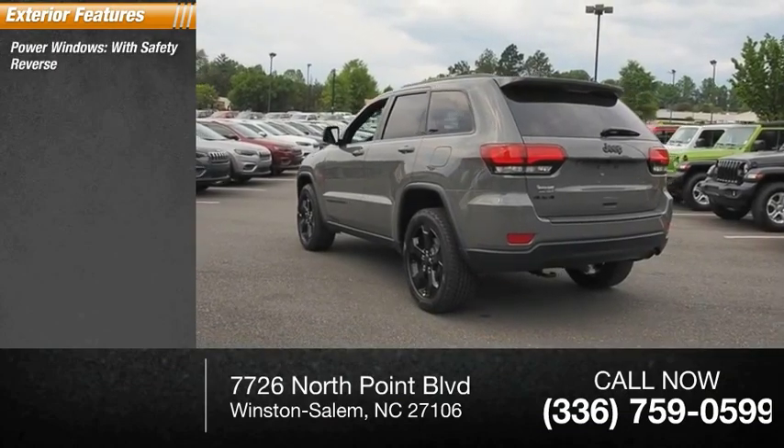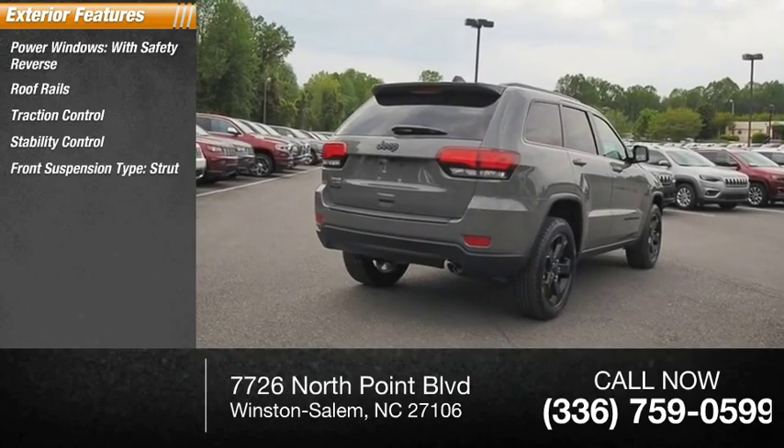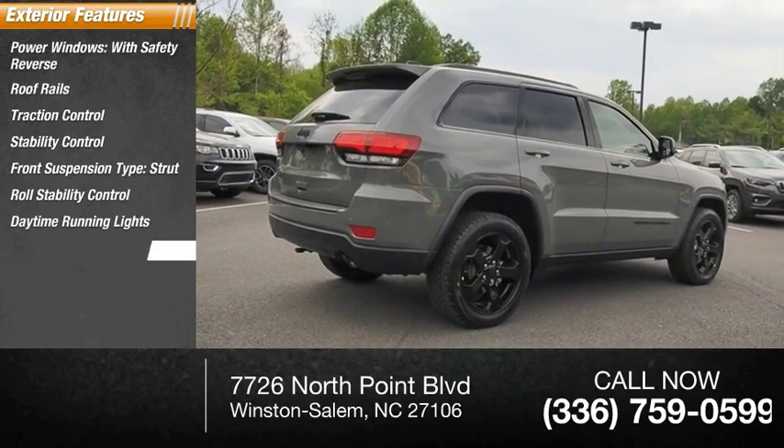Safety reverse, roof rails, traction control, stability control, front suspension type strut, roll stability control, daytime running lights, fog lights.